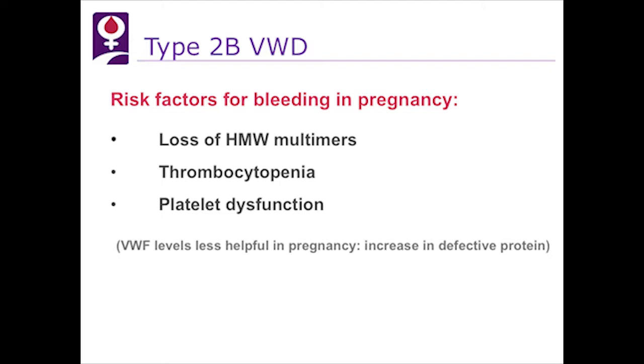Do we know risk factors for bleeding in type 2B pregnancy? Loss of high molecular weight multimers, thrombocytopenia, or platelet dysfunction all predict bleeding in pregnant women. It is critical to recognize that the von Willebrand factor level itself does not predict bleeding.